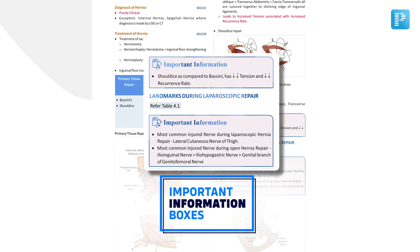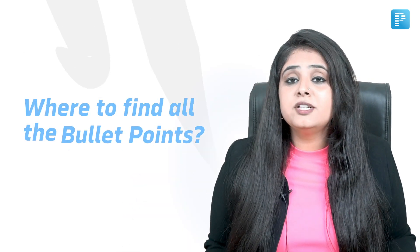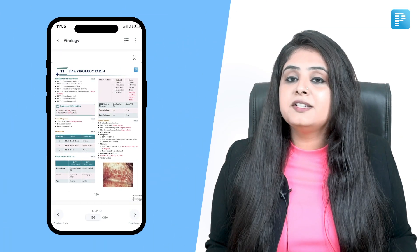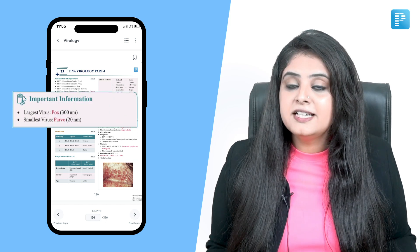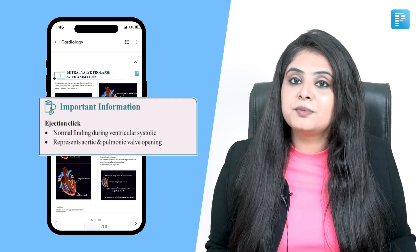Next, coming to my personal favourite — the important information boxes. Many a time students ask me where to find all the mnemonics, the facts, the bullet points and key concepts in one place. So we decided to go the extra mile and put all of that information in these important information boxes, strategically placed after every topic for your swift revision.